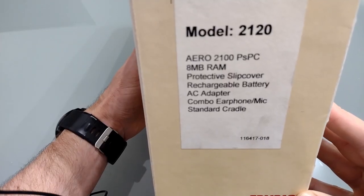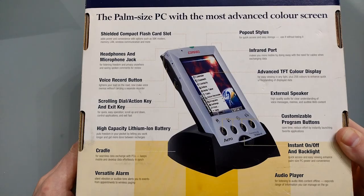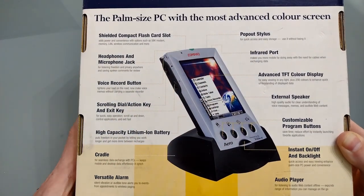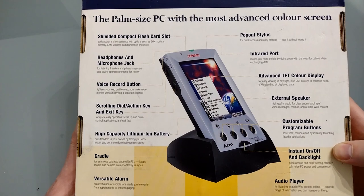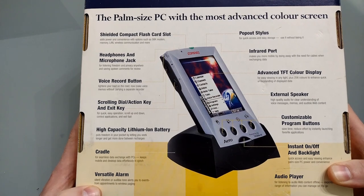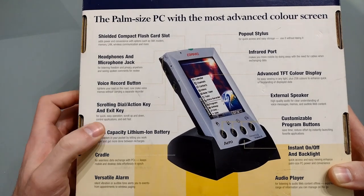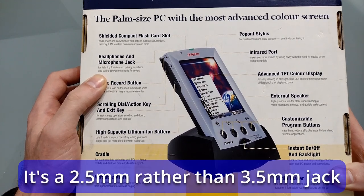On the side we've got the model number, the 2120, along with what should be contained in the box. On the other side, system requirements for connecting to your computer. On the back there's a breakdown: compact flash card slot, pop-out stylus — sadly mine doesn't pop out anymore — infrared port, TFT colour display, 256 colours, external speaker, customisable programmable buttons, instant backlight on and off, audio player, a versatile alarm with silent vibration or audio tones. The vibration doesn't actually work on this model. Also: cradle, lithium-ion battery, scrolling button, voice record button, and a mono headphone jack with mic input.